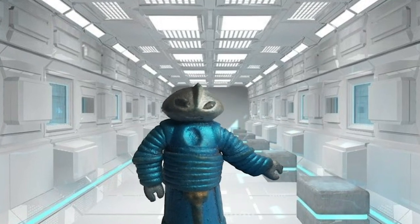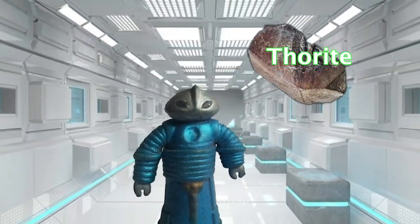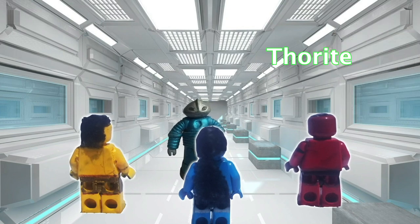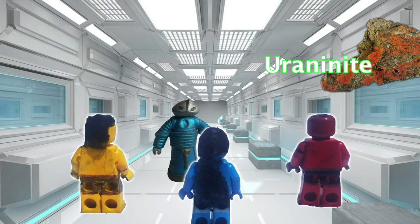Francium atoms are created when radioactive elements break down. Francium can be extracted from radioactive ores, such as storite and uranite, both of which contain tiny amounts of this element.